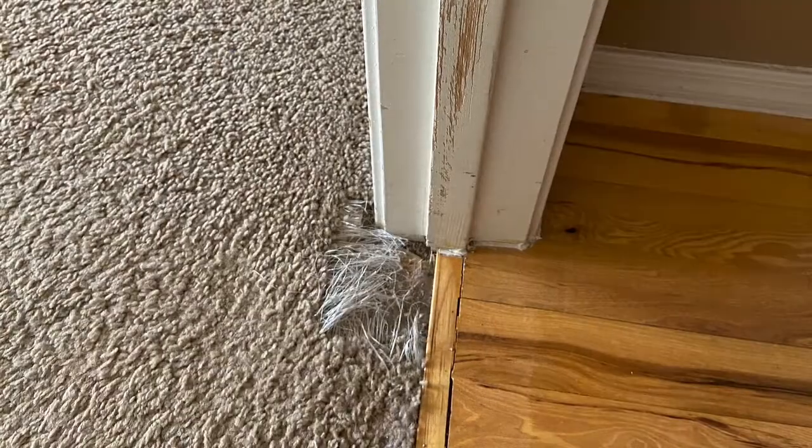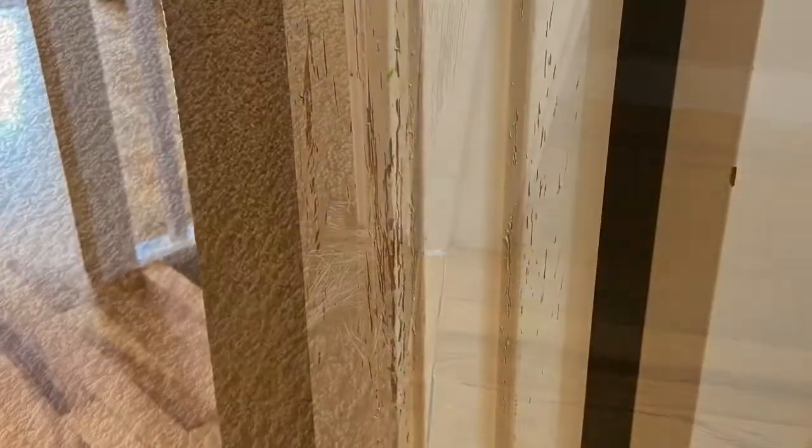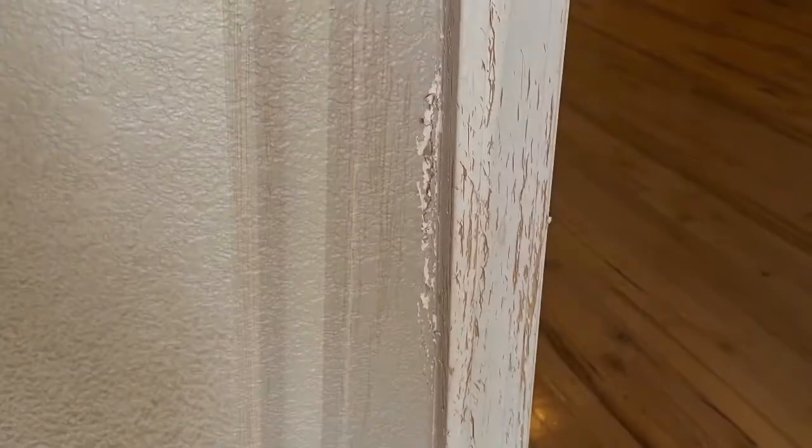The renter had cats in the house and they had done much more damage than we anticipated. The carpet in the two bedrooms upstairs was shredded and needed to be replaced. Each and every door frame in the house had been used as a scratching post. We ended up having to sand down and repaint all the door trim.